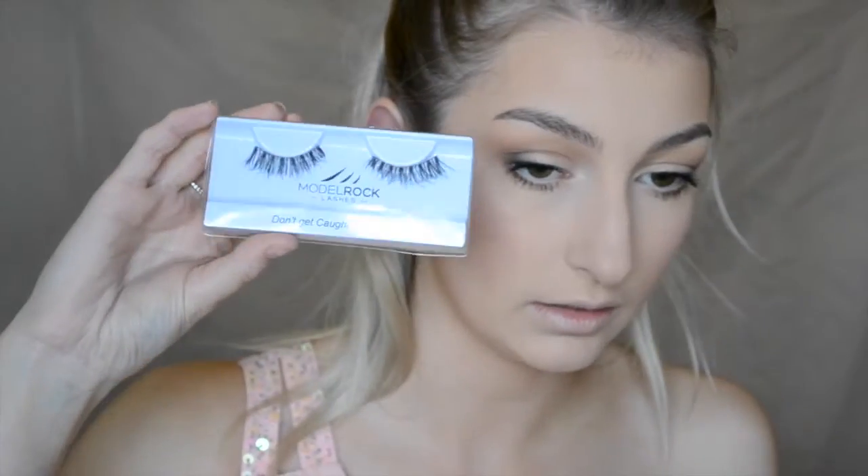I'm going in with these falsies from Model Rock. I have no clue what number they are — it has nothing on there, it just says they're by the brand Model Rock.